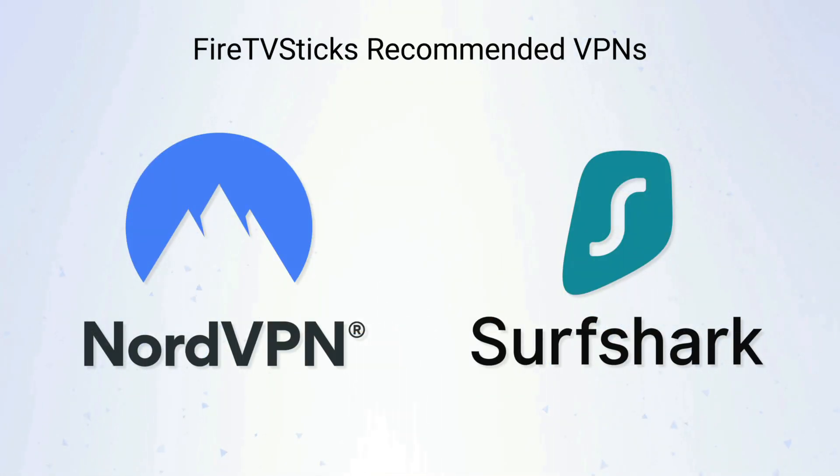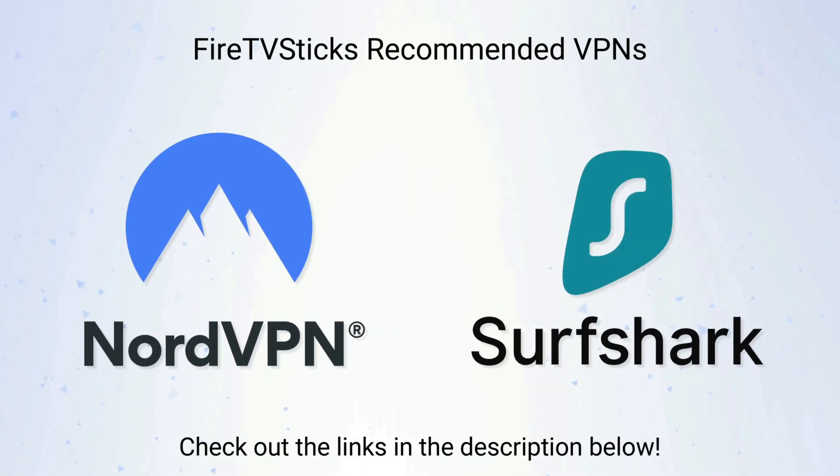If you're looking for a new VPN service, check out the links in the description below this video. Clicking on these links can not only give you a great discount off your next VPN subscription, but also helps to support my channel.